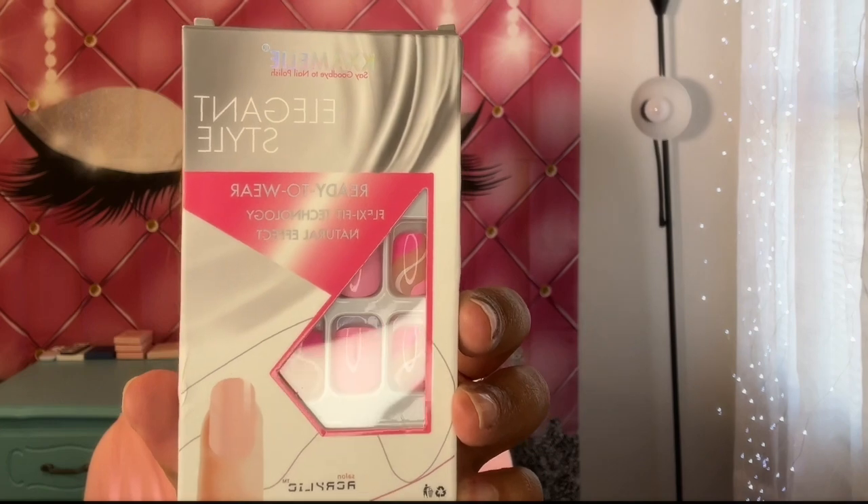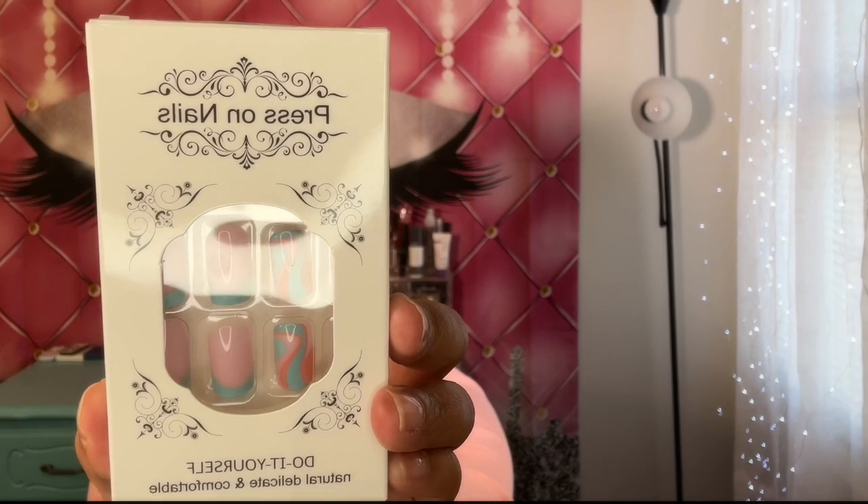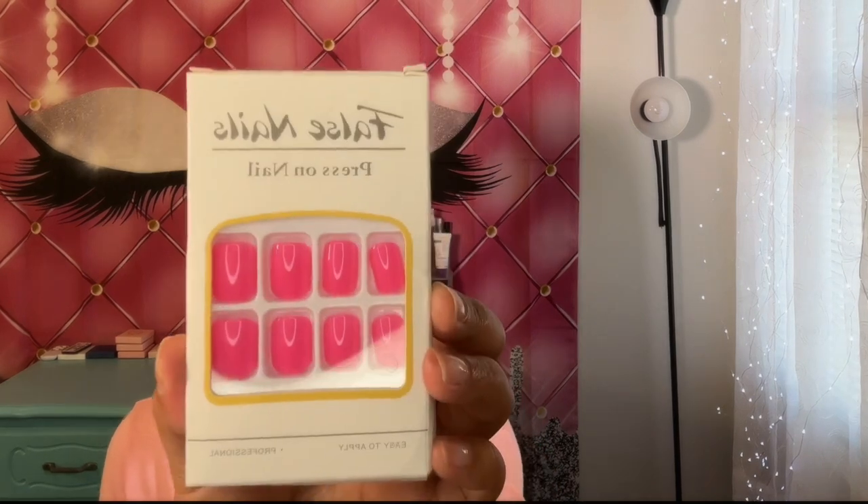Next I have a couple sets of nails — something I purchased on Amazon. I really like the colors and I have three packs. The first one is called the Elegant Style Ready to Wear Natural Effect; it has a little bit of pink in it. Then I have another press-on nails set with turquoise and pink in it. And the third one is just hot pink — you guys know pink is my color. I will be using these soon and seeing how they look.